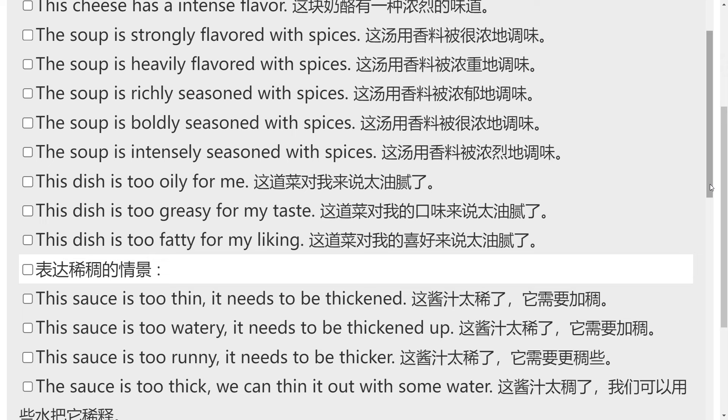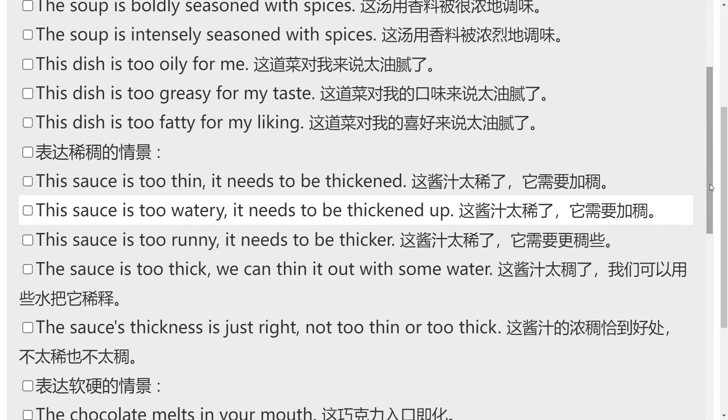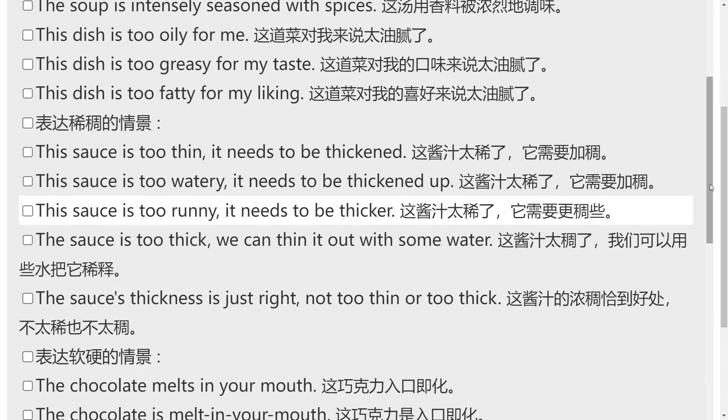表达稀稠的情景。This sauce is too thin — it needs to be thickened. This sauce is too watery — it needs to be thickened up. This sauce is too runny — it needs to be thicker.